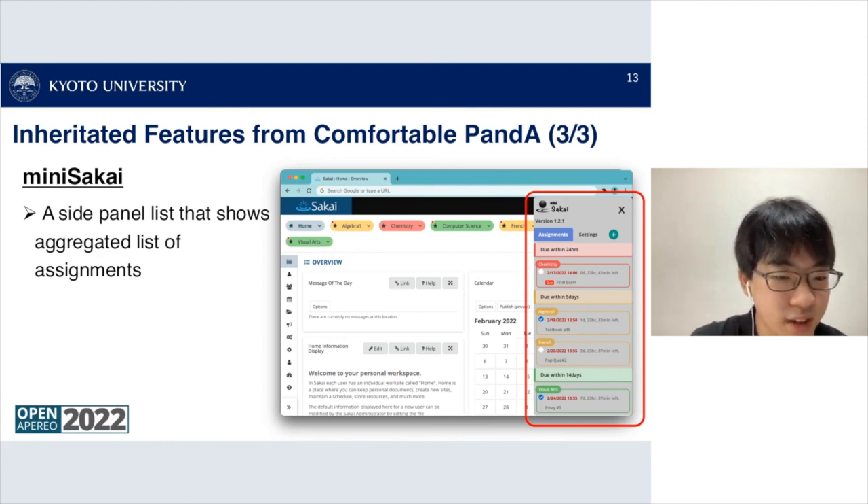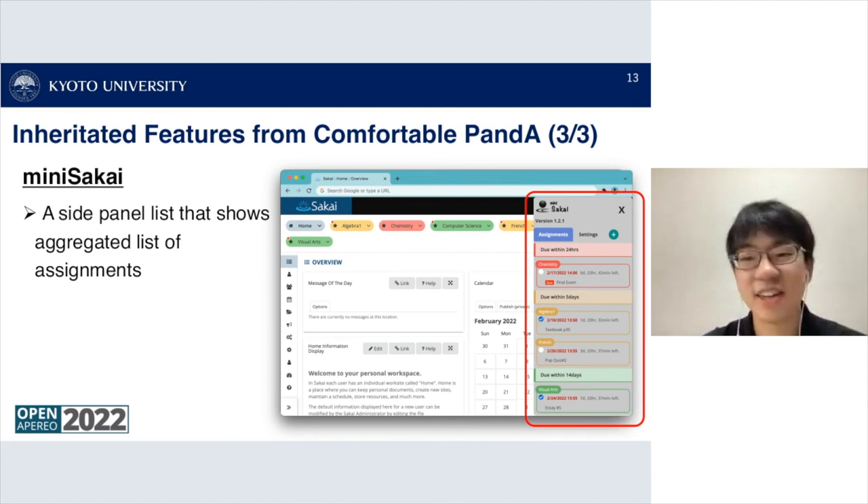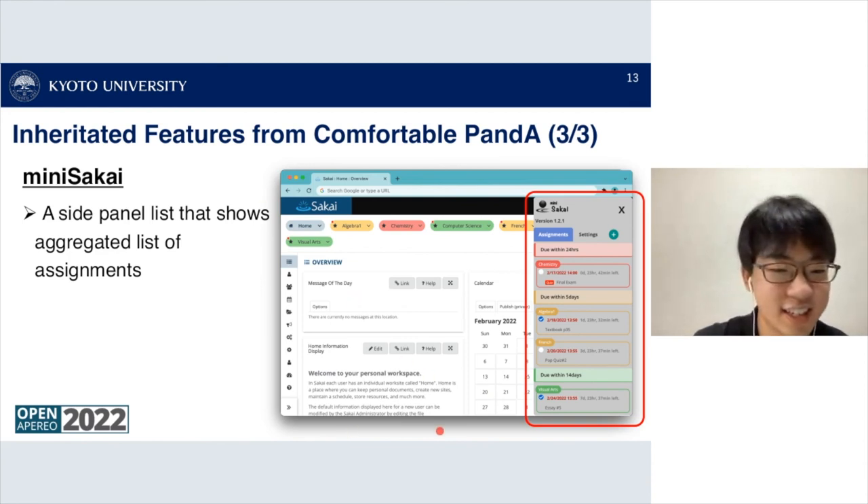A comment from Dave Eveland: 'I really appreciate the student perspective in the development.' The presenter agreed, saying that Sakai LMS would be better if the student perspective were incorporated in its development.